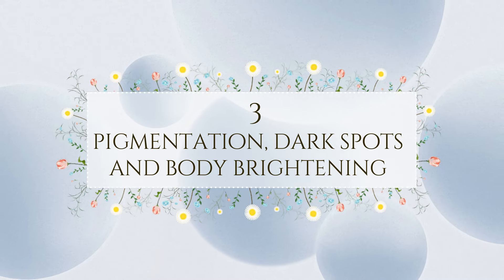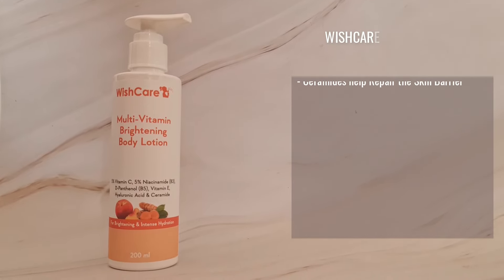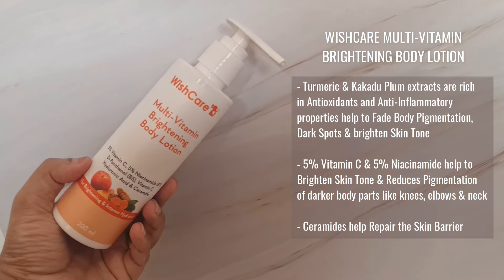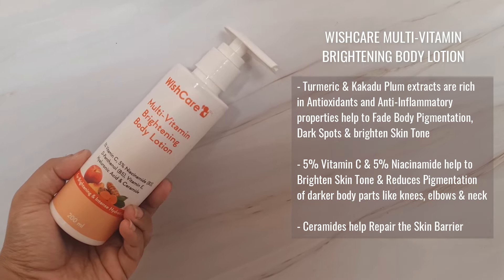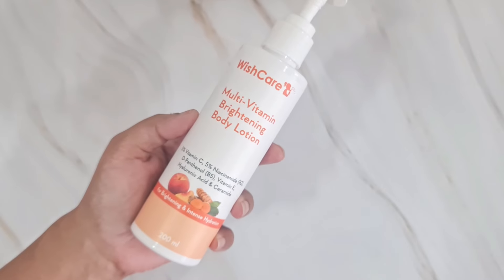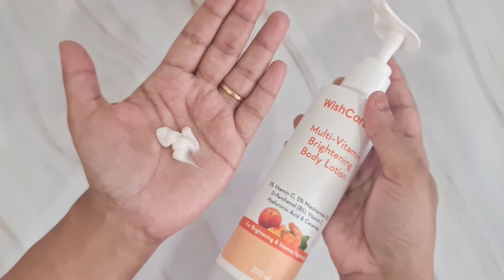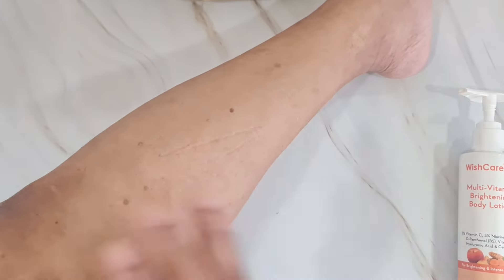The next body lotion is for someone dealing with body pigmentation, dark spots, or uneven skin tone — this is the Multivitamin Brightening Body Lotion by Wishcare. It contains vitamin C, niacinamide, vitamin E, hyaluronic acid, ceramides, kakadu plum extracts, and turmeric. Turmeric and kakadu plum extracts are rich in antioxidants and anti-inflammatory properties that help fade pigmentation and brighten skin tone. Five percent vitamin C and five percent niacinamide brighten skin tone and reduce pigmentation, while ceramides repair the skin barrier.